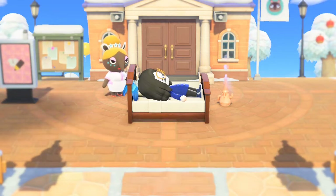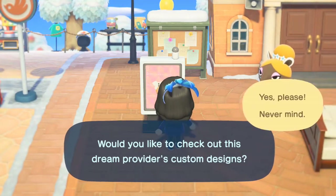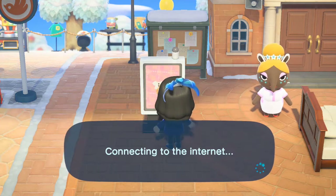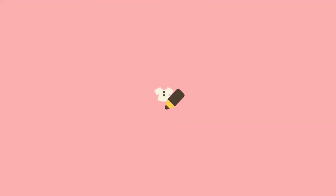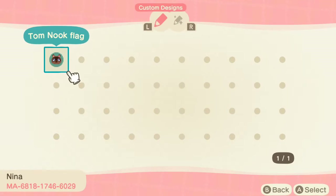They do have one of these little kiosks — you know, like the ones you see at Kohl's when you can't find what you want and you need to order something. Let's see what we can get. Oh great, just one — a tongue flag. Great, Nintendo. Thank you. That was very underwhelming. They do have their designer ID: MA-6818-1746-6029. Is this the only design created by Nintendo, or if I go to the Able Sisters can I put that in and get more designs? That's a story for another day.